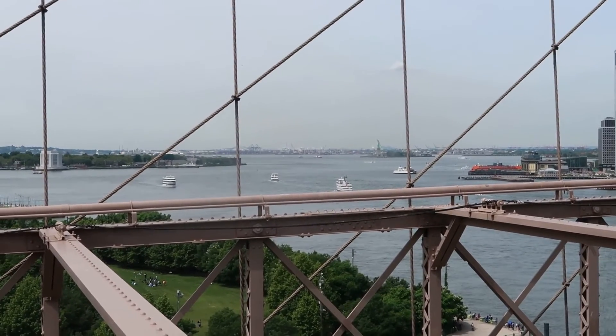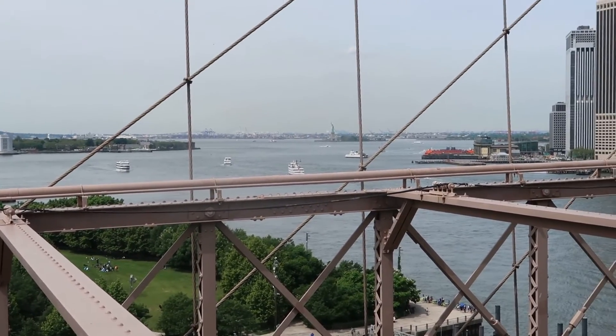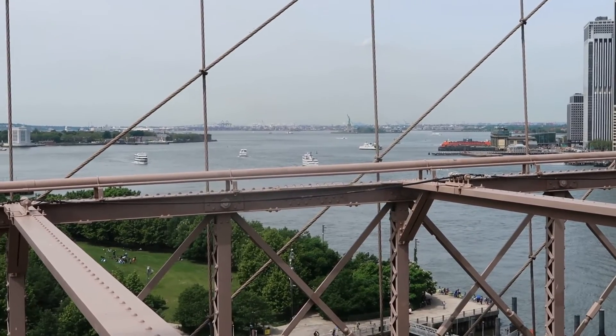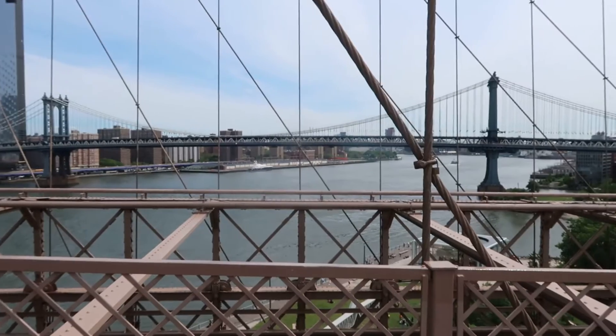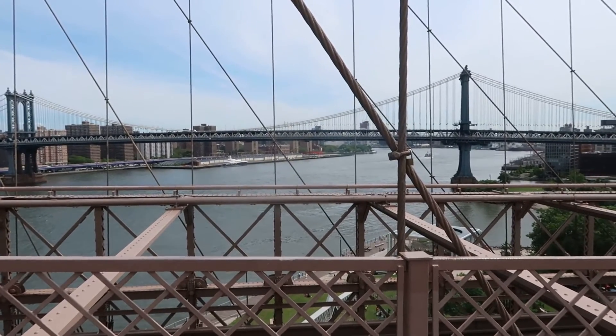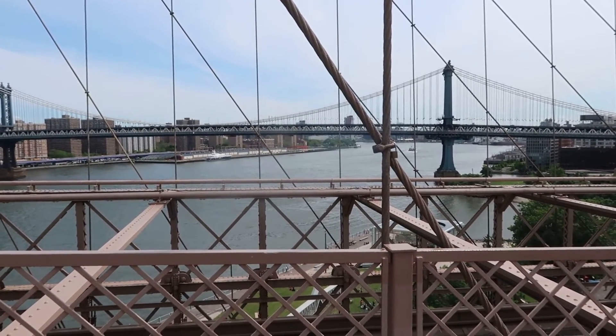Views towards the Statue of Liberty, and views looking the other way up the East River.